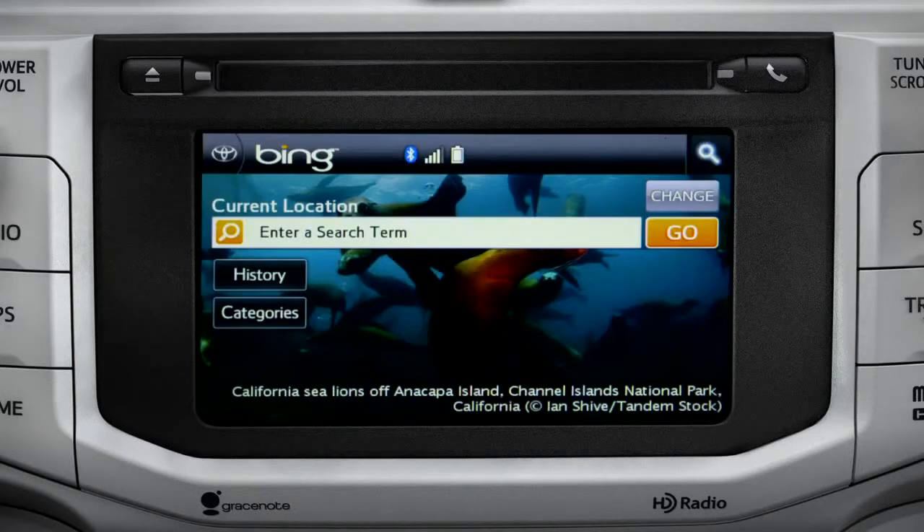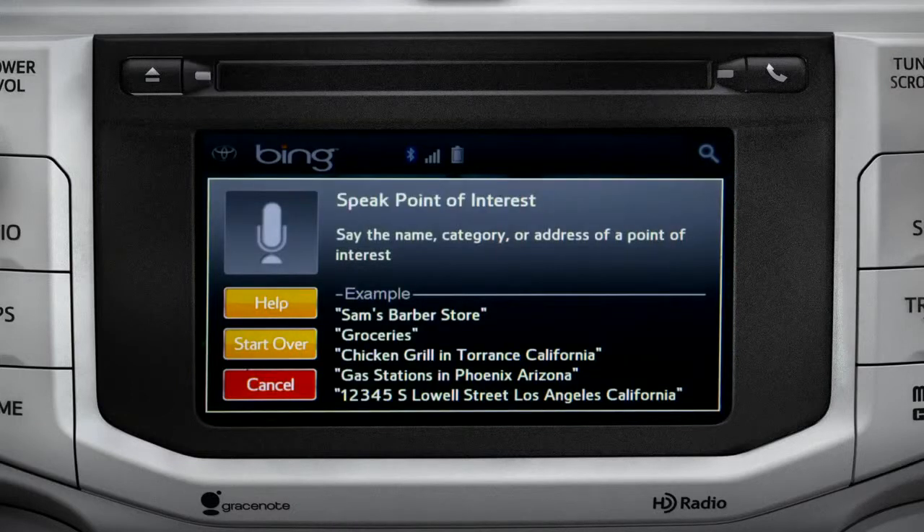Say the name, category, or address of a point of interest. Gas stations.